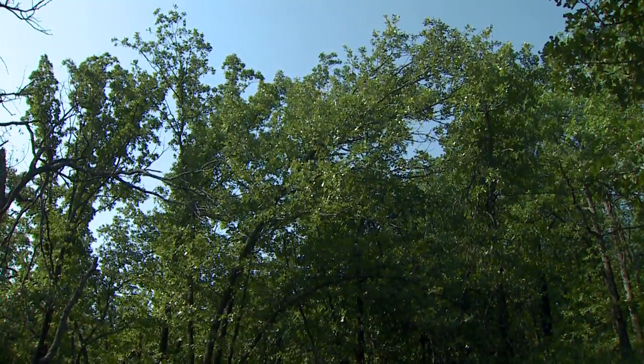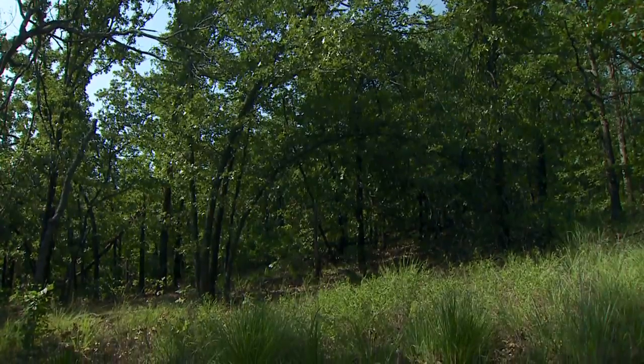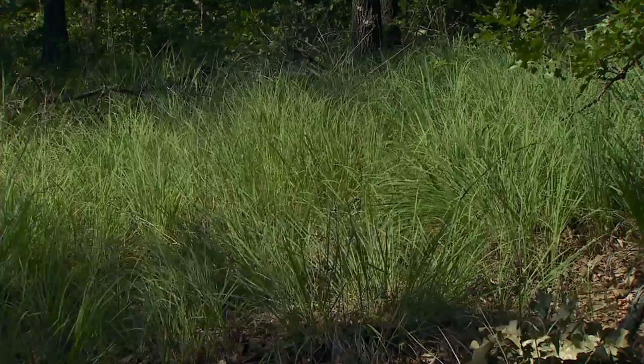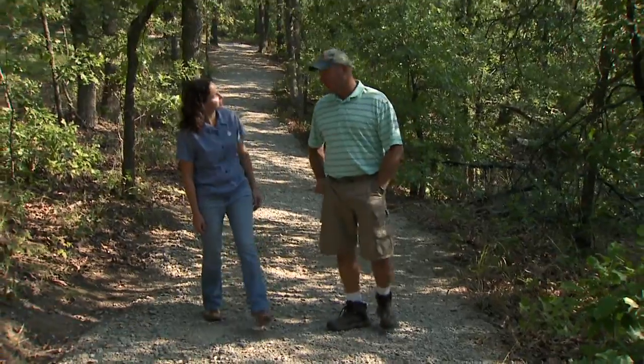This has been protected largely because we're certainly not going to farm here. It's a conservation effort first. I always like to tell people this is a nature preserve first, a place to hike and enjoy second, in that order.